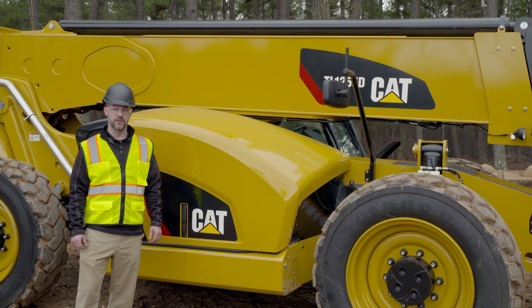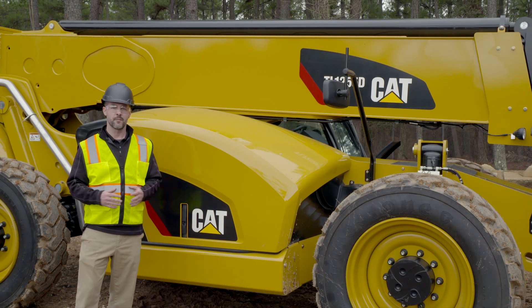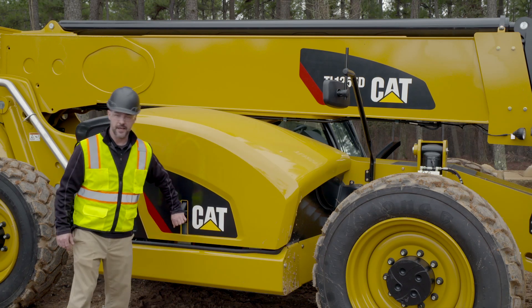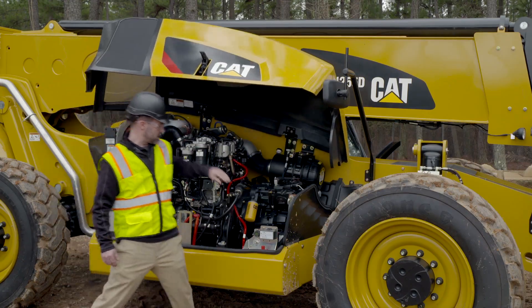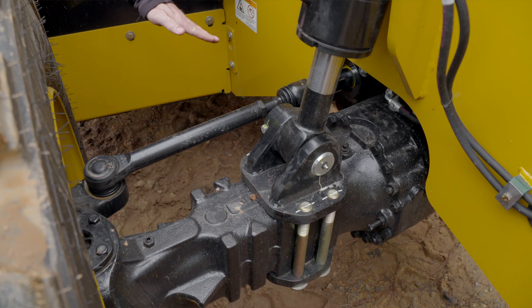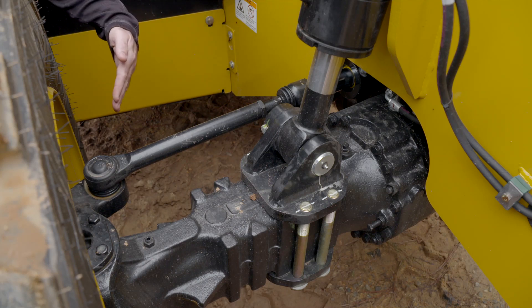We need to periodically change our fluids to make sure that our moving parts are well lubricated and that they're cooled while operating. Specifically, at 1,000 hours, we're going to be looking at changing our transmission filter and fluid, the transfer case fluid, our axle oil, as well as our wheel end oil.